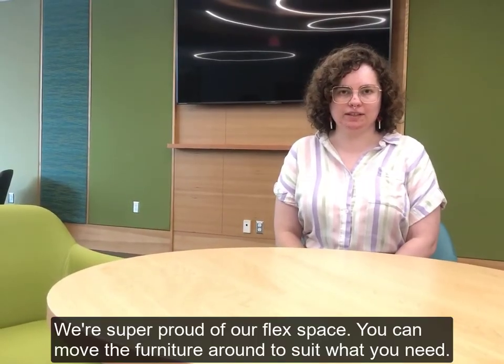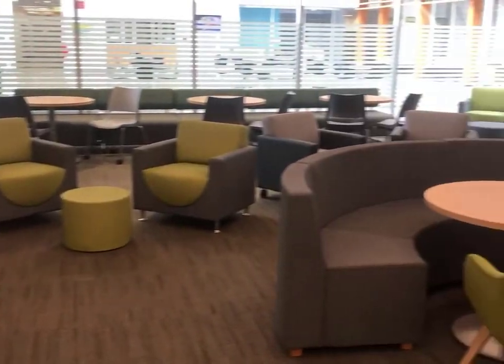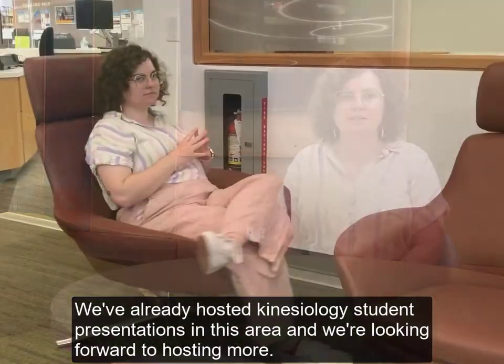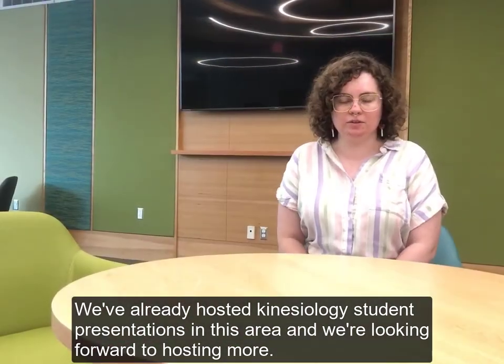We are super proud of our Flex space. You can move all the furniture around to suit whatever you need. The space can be used for events and presenters can use the screen for presentations. We've already hosted kinesiology student presentations in this area and we're really looking forward to hosting more.